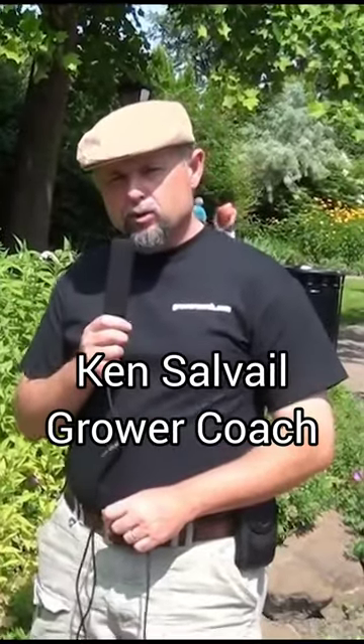Hi, this is Ken Salvo from growercoach.com. We're just looking at some perennial plants here today. This particular plant can be a little bit weedy, but it is a nice plant and it does often make a nice cut flower.